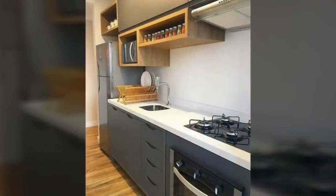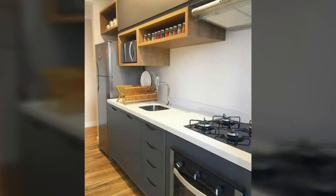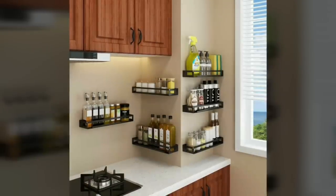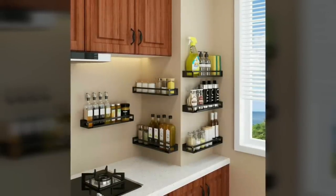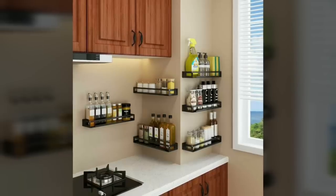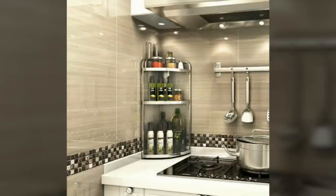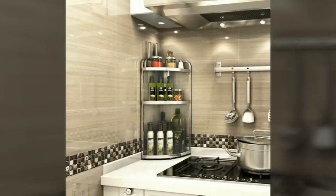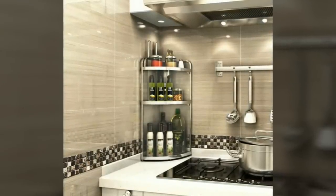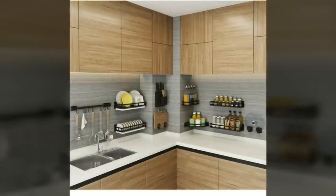Seventeenth, put a small utility cart to work. It's actually perfect for instant pot storage. Utility carts have a small footprint but still have plenty of room for storage, and because they come on wheels, they can be pushed into a closet or the corner of a room and pulled out to meet you at your workspace when you need it.